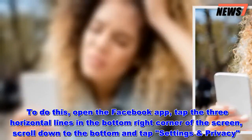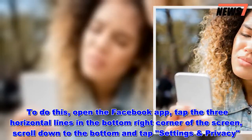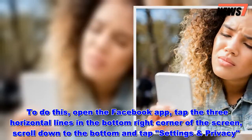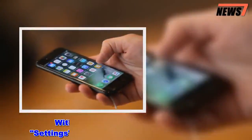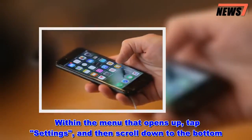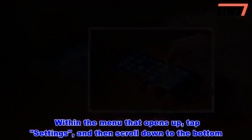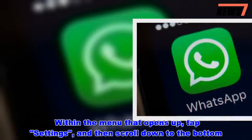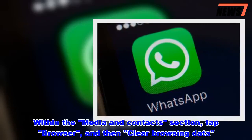To do this, open the Facebook app, tap the three horizontal lines in the bottom right corner of the screen, scroll down to the bottom and tap Settings and Privacy. Within the menu that opens up, tap Settings and then scroll down to the bottom. Within the Media and Contacts section, tap Browser and then Clear Browsing Data.